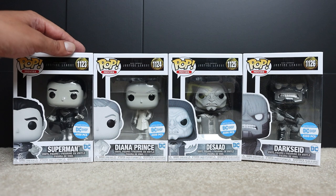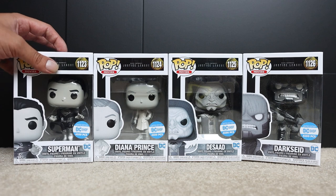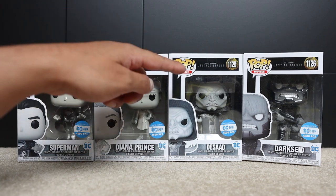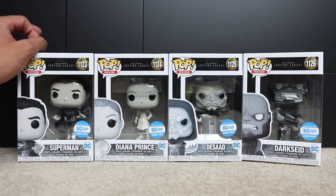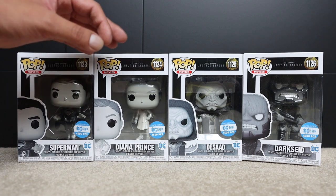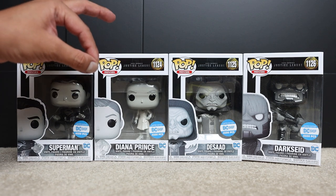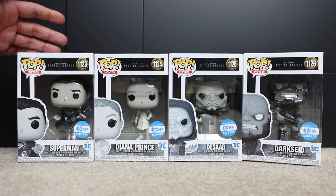At the time of the release of his director's cut, Funko did release 4,500 piece exclusive black and white metallic DC Shop exclusive Funko Pops. This included Superman, Diana Prince, Desaad, and Darkseid — two of the main heroes and two of the main villains. They also released a 500 piece 4-pack, which I do have and will show off separately. These sold out really quick and were immediately priced high on the resale market.